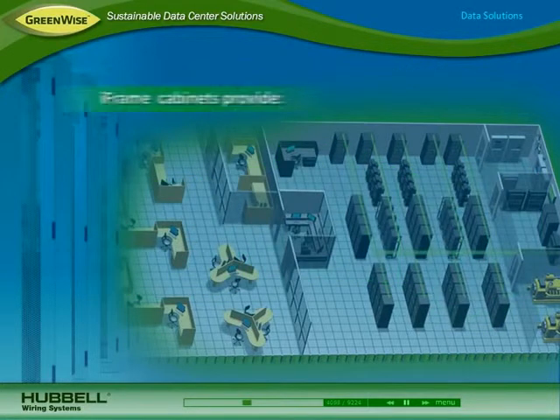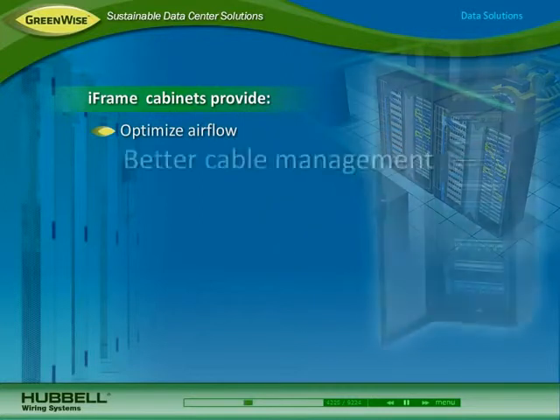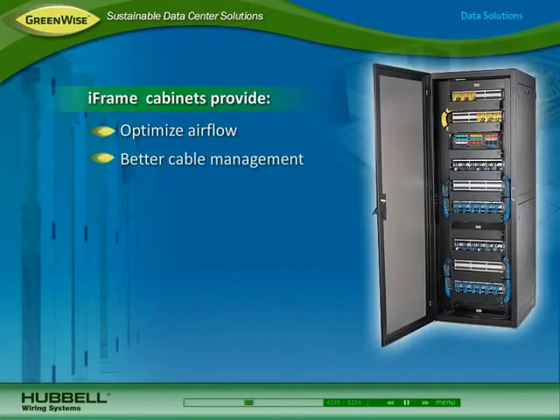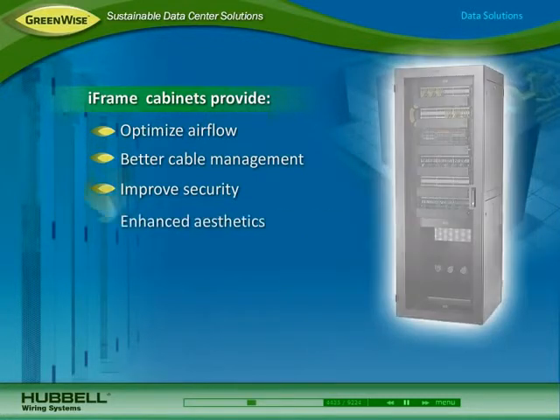In the main distribution and equipment areas, Hubbell iFrame network and server cabinets optimize airflow by designating cable pathways away from equipment, provide better cable management and simplified tracing cables with rack identifiers and labeled cable spools, improve security with a three-point locking system and optional side cover locks, and they enhance aesthetics with their stylized look.